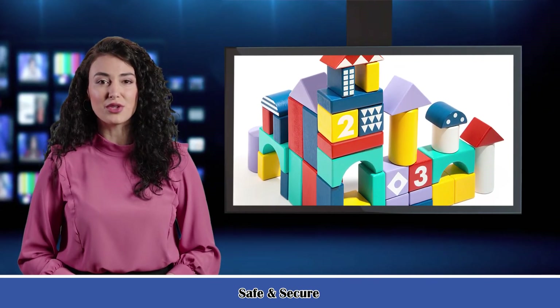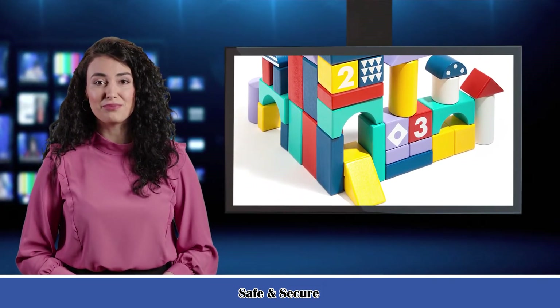3. It is made of sturdy pine wood, and the color coating on the surface is safe and non-toxic. Practical and durable.